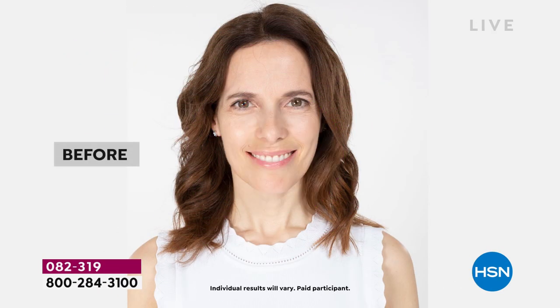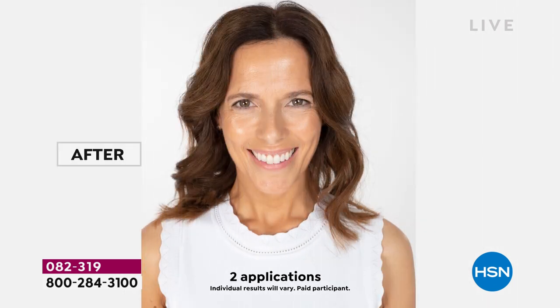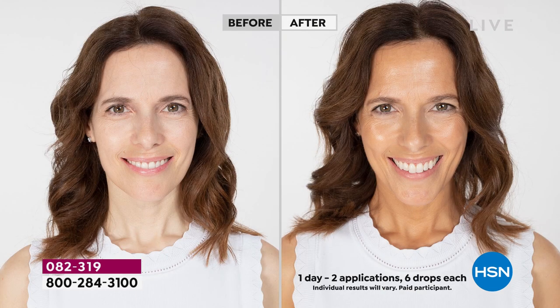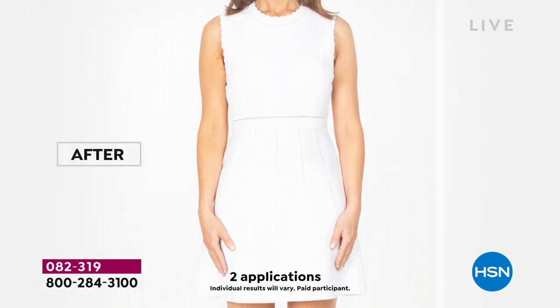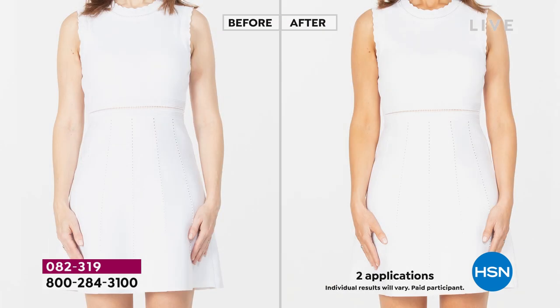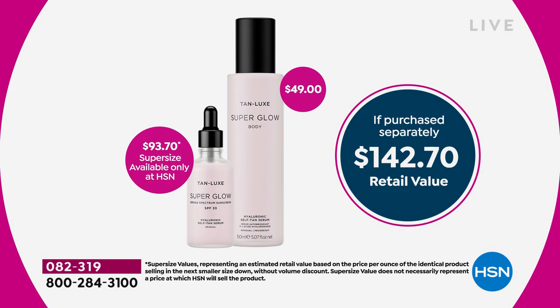Tan Luxe Super Size Super Glow SPF 30 — you're also getting the Super Glow Body. I've got the face on now and the body on now. The body has hyaluronic acid. The face is a double super size with an SPF of 30. You need to have protection against the sun every single day. Why not get a little beautiful natural glow? It has patented triple tan technology — no streaks. It's goof proof; you can put on your white shorts and white t-shirt right away.